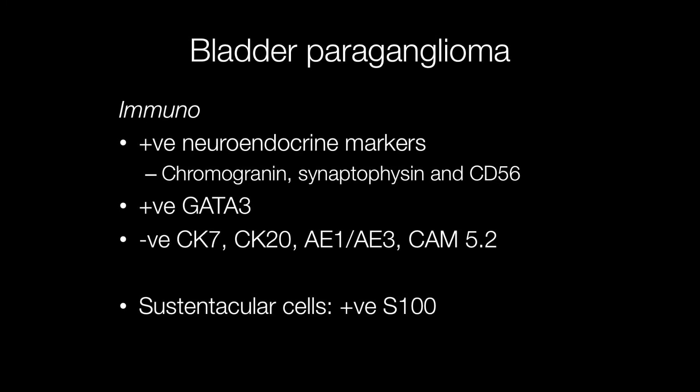Negative epithelial markers include CK7, CK20, AE1/AE3, and CAM5.2. Another stain which frequently shows positivity is GATA3.